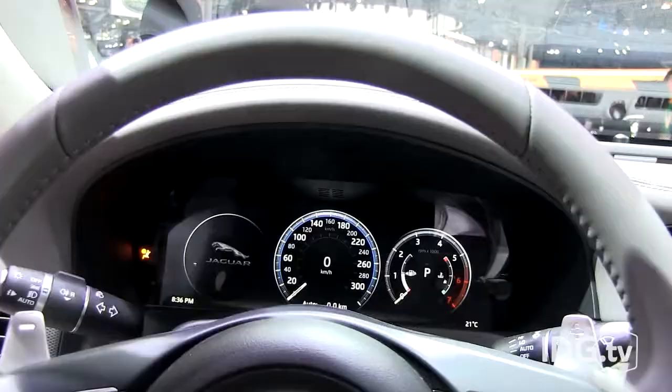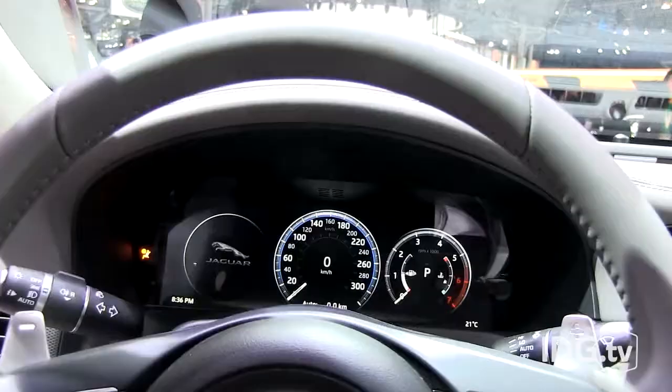Pricing hasn't been announced for this year's model, but last year's cost up to $100,000.